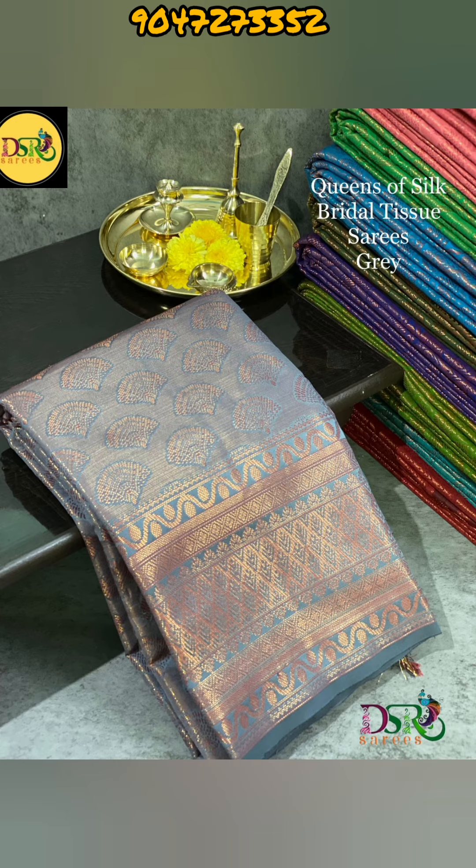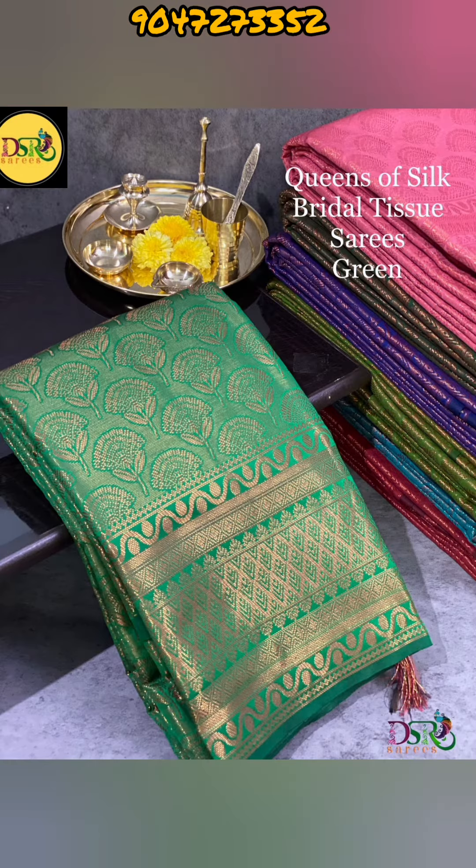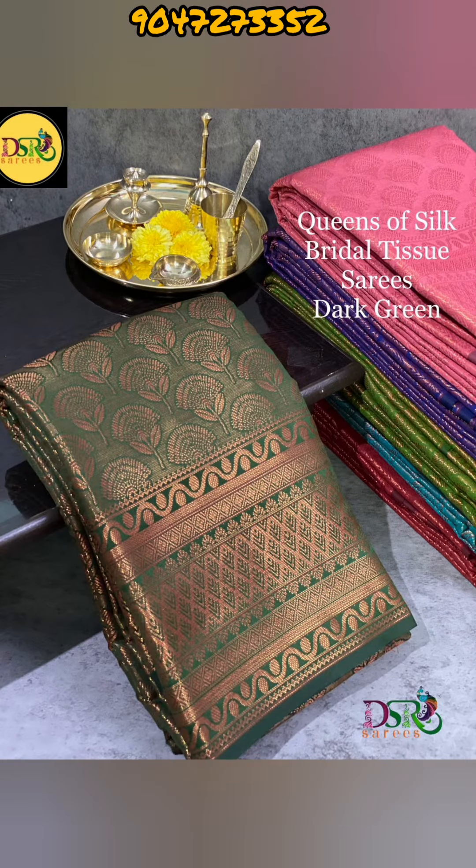If you are looking for this, this is the collection's DSR order new launch. Here we are introducing a grand and rich classic soft silk saris with copper zari jacquard. All over the saris, you have bridal jacquard tissue design. You can see a lot of saris, and there are all colors — very beautiful colors.